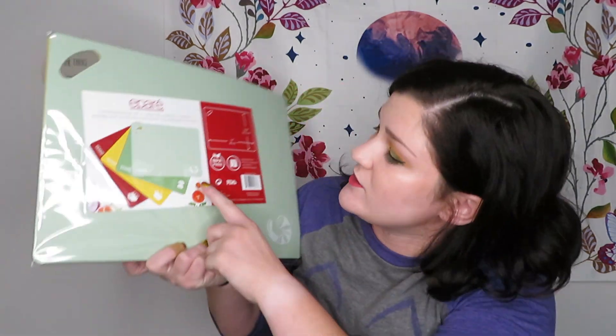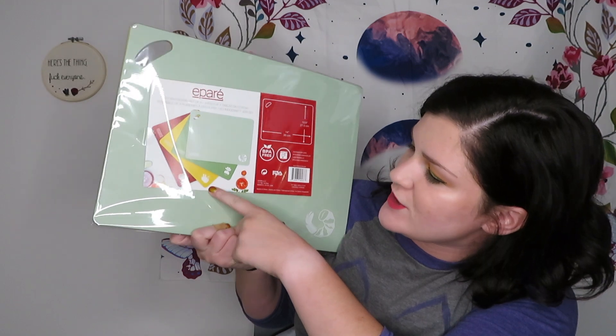These I'm really excited about — they are Epar set of four cutting boards. It kind of tells you on them what you can use them for: veggies, chicken, meat. BPA-free, dishwasher safe. I make a lot with my HelloFresh, and I feel like we either have a really small cutting board or one giant one, so these will be nice to have.